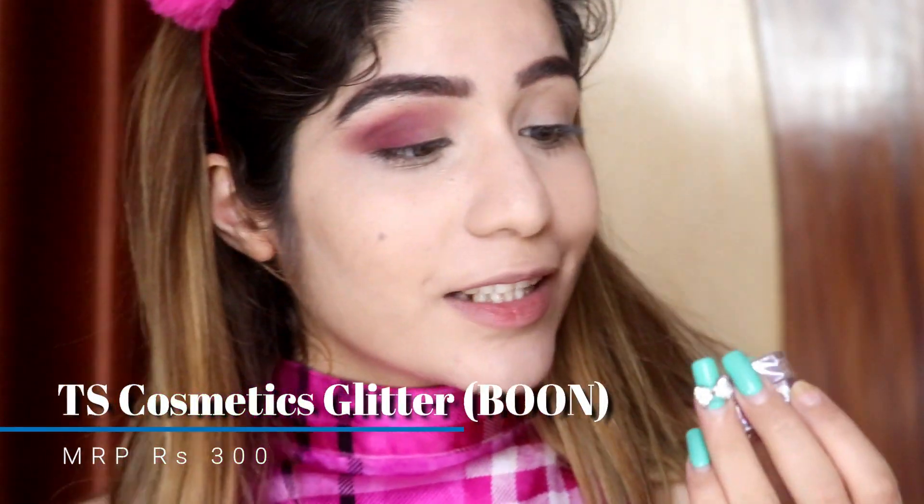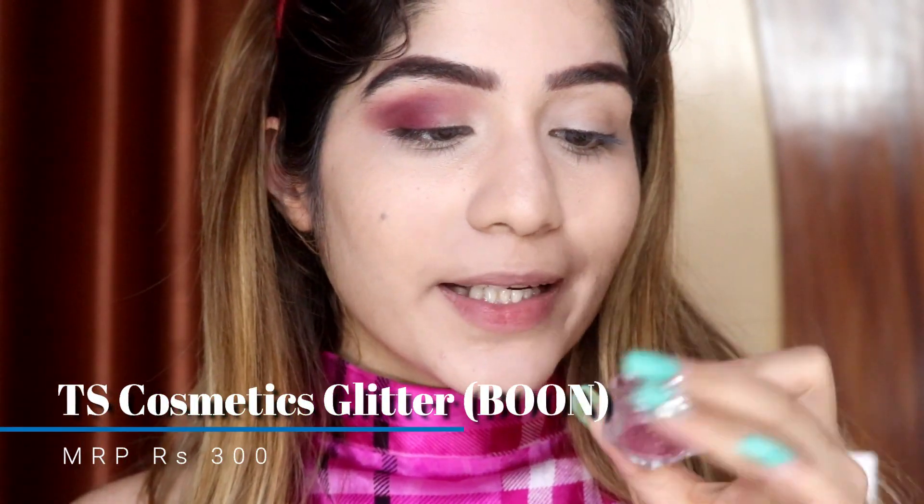Okay, now I am going to take this beautiful glitter. This is by TS Cosmetics and the shade name is Boone. It is a very sweet pink-tone color. I am going to apply this color all over my eyelid. I will apply it with my fingers — it will go on easily that way.